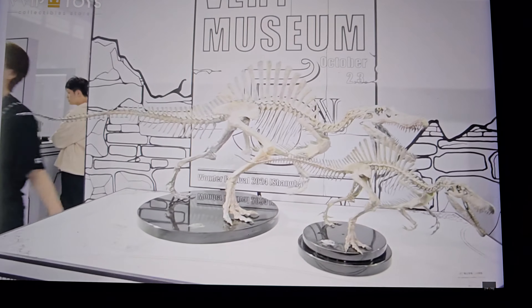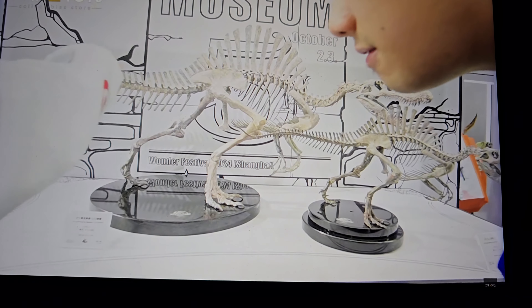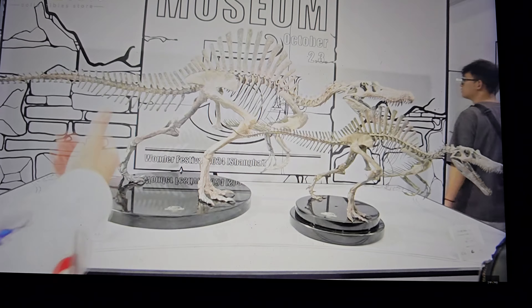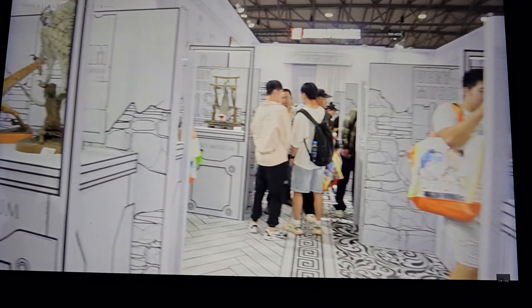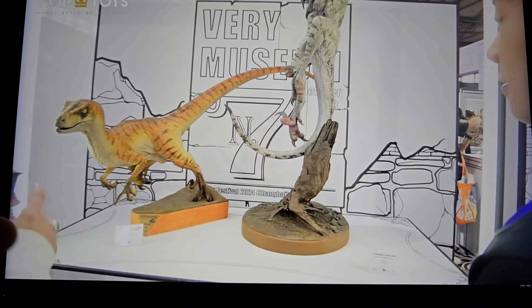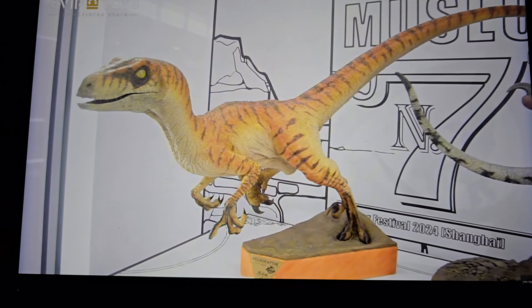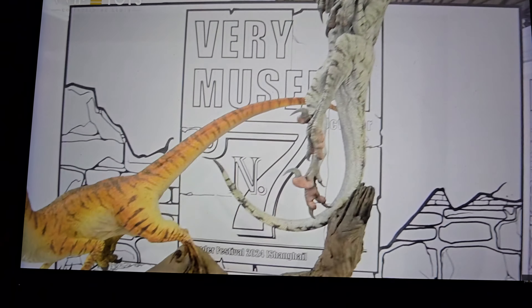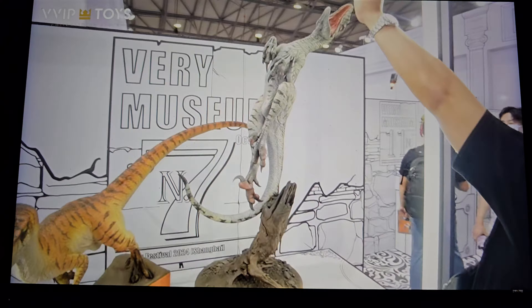It's a life-size T-rex head, so very few collectors will be buying that. This could be the Lost World male T-rex. You've got skeletons — I'm curious if there's a big market for those, they're still pretty pricey. I don't know if it's two different scales or if one's supposed to be a baby. Here you've got one of their newer raptors — two new raptors: the Lost World one and one jumping up. I like this one, it looks good, but the base is not great — Prime One's bases are way better.